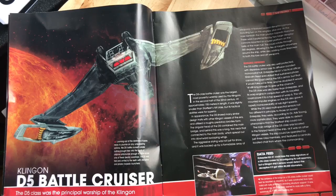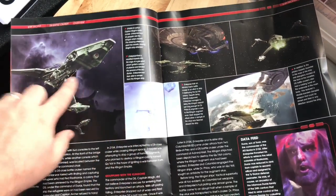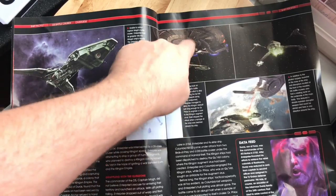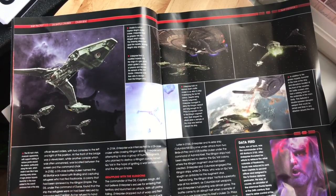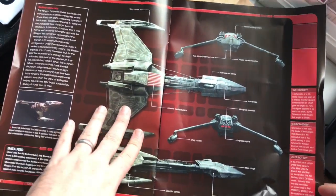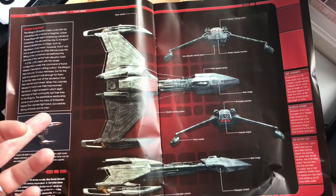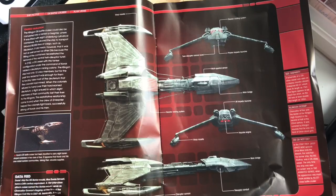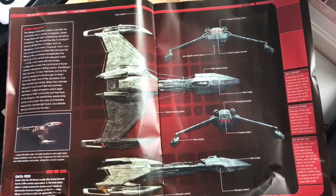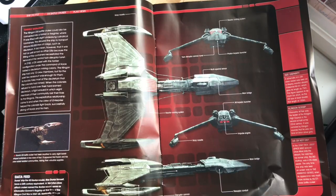The D5 class was the principal warship of the Klingon Imperial Fleet during the latter half of the 22nd century. There's a lovely belly shot of the wings, and you get a sense of scale between the Enterprise and the D5. Here's the ship profile — we have multi-spectral sensors on the dorsal side, main bridge, resupply conduit or cargo hatch, disruptor cannons, twin disruptor cannon turret, and photon torpedo launcher. There's also a version modified to carry eight barrel-shaped containers in two rows of four, so it could be adapted for multi-purpose roles.